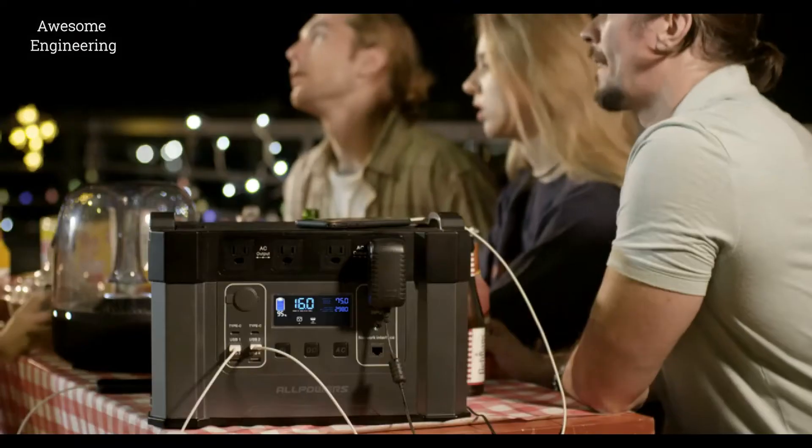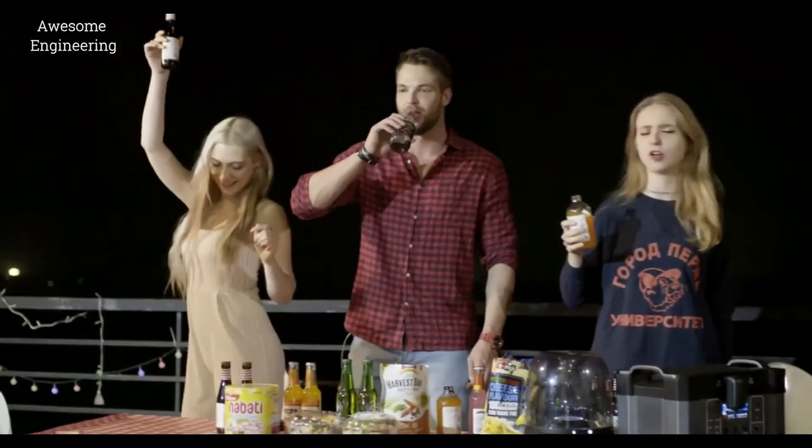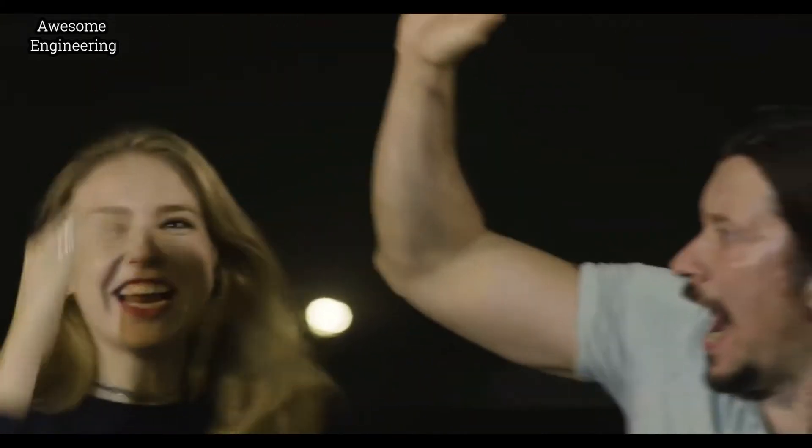Monster X operates with none of the noise, emissions, or maintenance, so it is a perfect generator that can stay right beside you at home. With Monster X, there is no need to worry about blackouts any longer. All your home appliances can stay powered for hours, so you can still enjoy the light, food, and music with your friends and family.